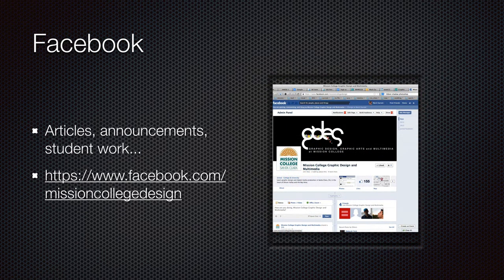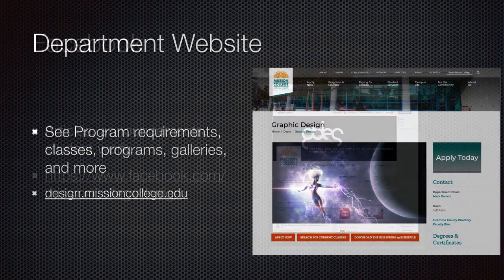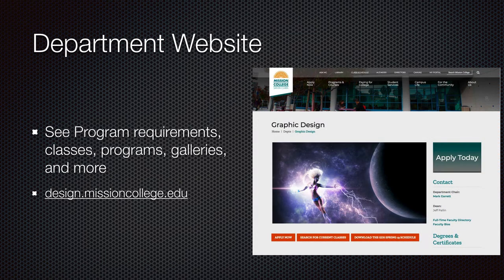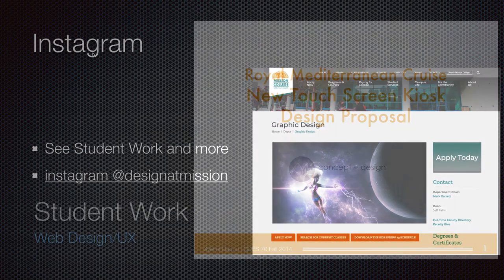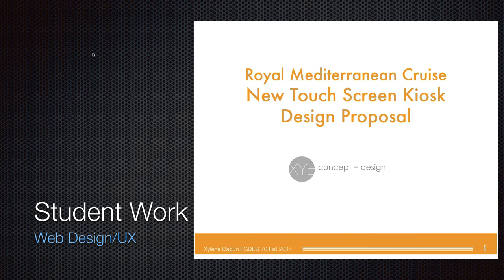We have a Facebook page — Mission College Graphic Design and Multimedia — at facebook.com/MissionCollegeDesign. We also have a website at design.missioncollege.edu where you can see more information about classes, programs, and requirements. That's probably more up to date than this video. We also have an Instagram page where you can see student work and announcements about things going on with the department.